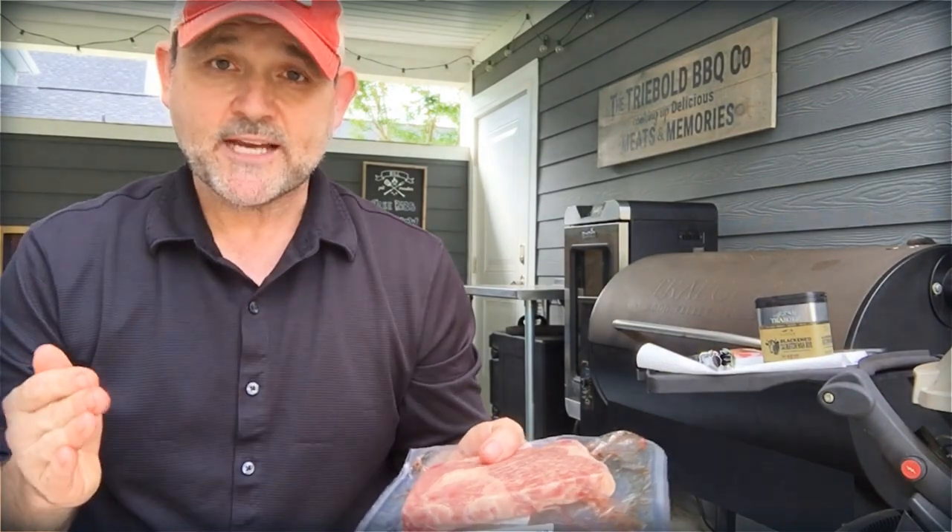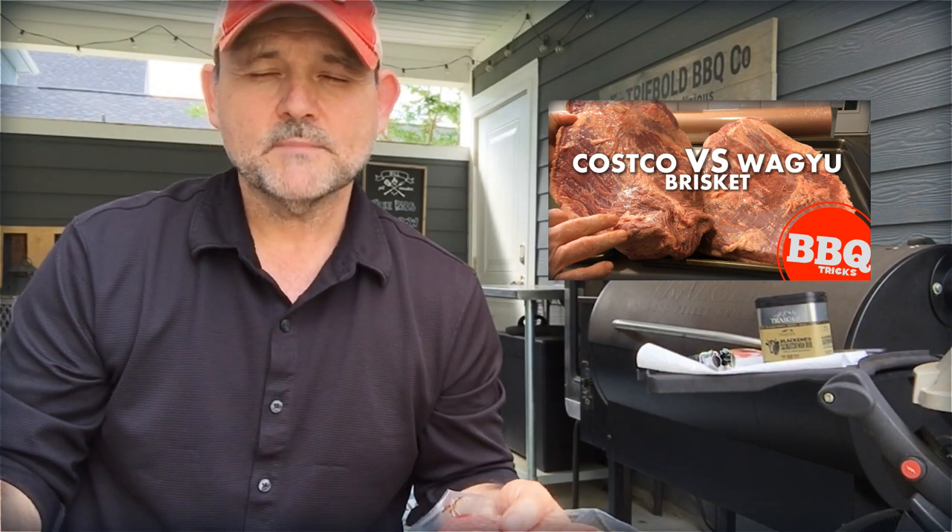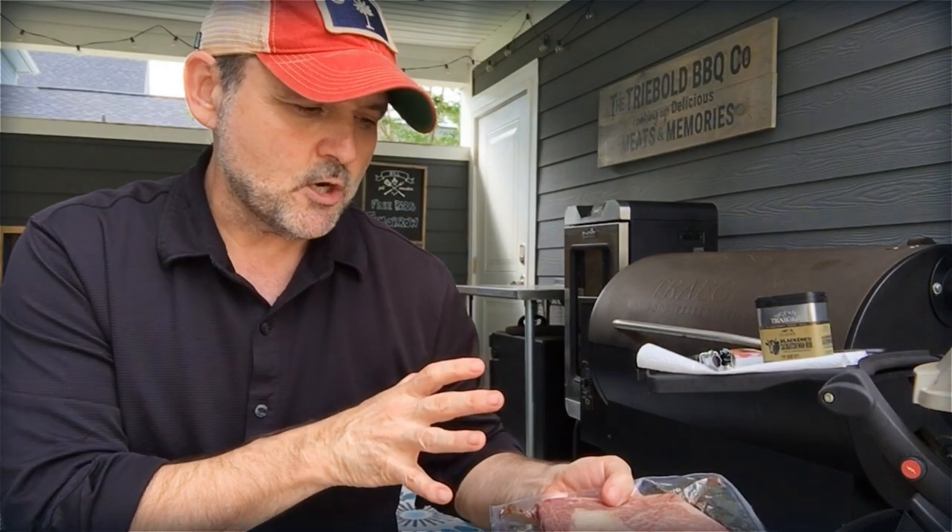I felt like I did a really good comparison. What I was thinking in the review was: I chose a Choice brisket from Costco, and I got an American Wagyu brisket from Snake River Farms. A lot of people thought that was an unfair comparison because I did Choice compared to Wagyu, and it was American Wagyu. Anyway, I think that video stands — I tried to be fair with it. You can see my results there.